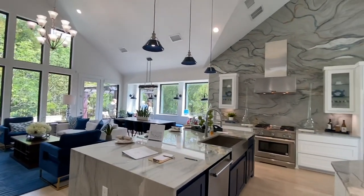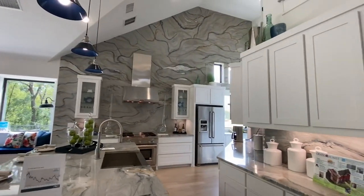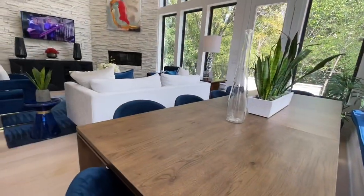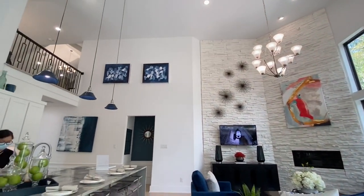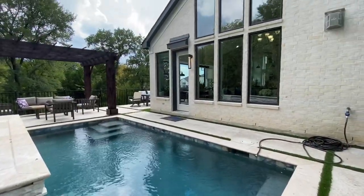And here's another view of the living room with these huge windows letting in a lot of natural light into the house. The size of the backyards are going to be about the same size as you see here.